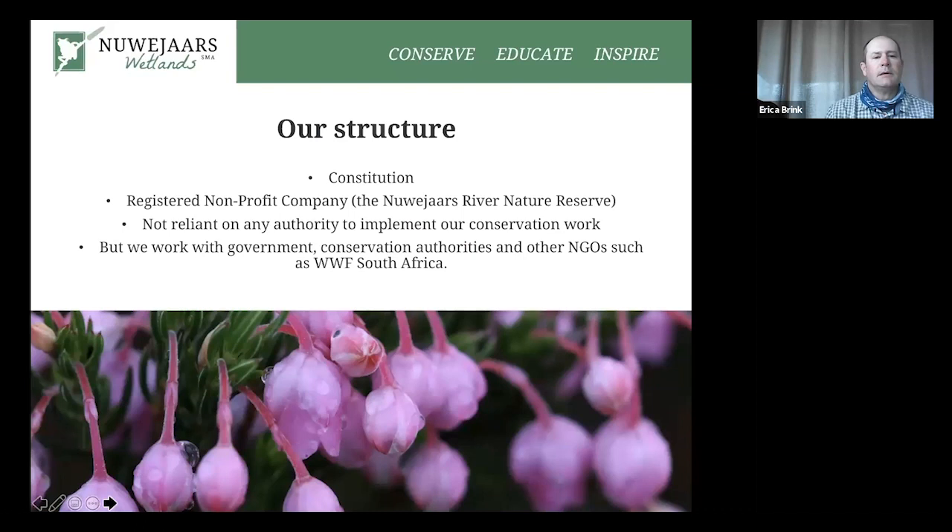Our structure: we are governed by our constitution, and importantly, it locks the landowners into the whole operation by means of title deed restrictions. If they sell or if they die, whoever inherits or purchases the farm must also buy into the clauses and conditions of the constitution, meaning the area is protected in perpetuity. We're a registered non-profit organisation under the name of the Nibias River Nature Reserve, and we work closely with groups such as WWF, the Hansel or Hazen Charitable Trust, and the Overberg District Municipality — though we remain independent.